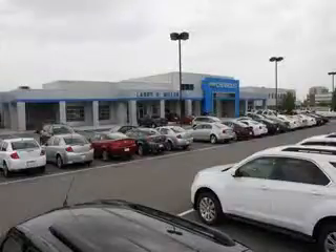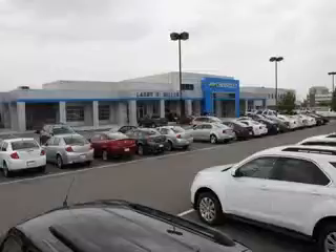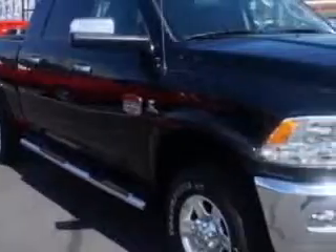Thank you for selecting Larry H. Miller Chevrolet Murray, where we have hundreds of new, pre-owned, and certified vehicles to choose from. Larry H. Miller Chevrolet of Murray knows you want more in a car.